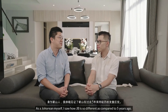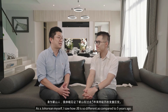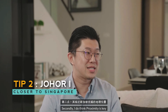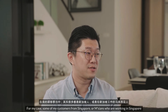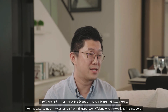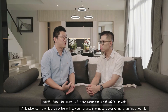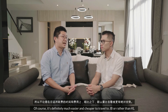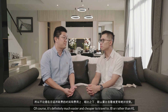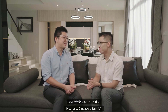As for myself, I have experienced the past five years in Singapore. The second point is that Horizon Hills is very close to Singapore. Many of my customers are from Singapore or based in Singapore. They are very interested in this property and will be able to manage their business while living here since it's closer to Singapore.